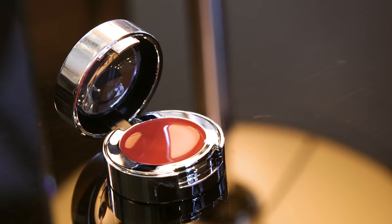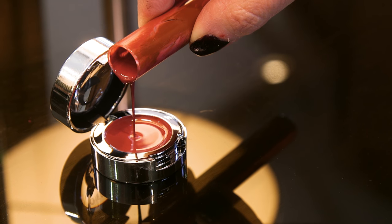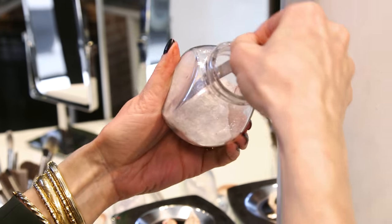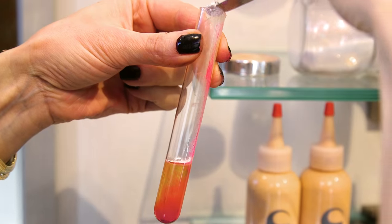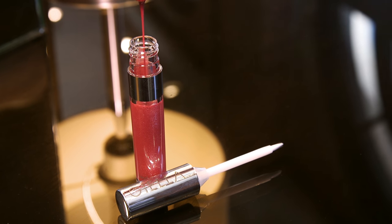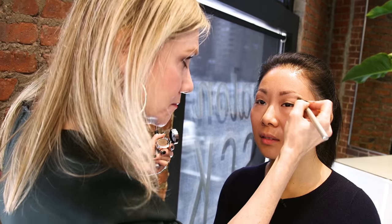So this is your customized face. We have a BB cream, which has your moisture, SPF, glow, and coverage all in one. We have a radiant cheek tint. We have a matching lip gloss, just the perfect amount of pink that you're comfortable with, but that you can wear every day. I just added a touch of brown and shimmer as you wanted.